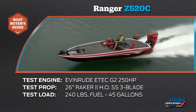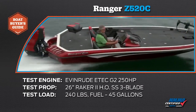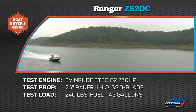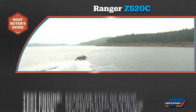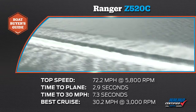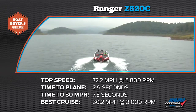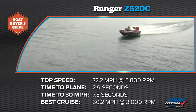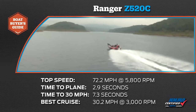Our test boat was equipped with an Evinrude E-Tech G2 250 horsepower outboard. Our test prop was a 26-inch pitch Raker II HO stainless steel 3-blade. We had a test load of 240 pounds of passengers and 45 gallons of fuel. We reached a top speed of 72.2 miles per hour at 5,800 RPM. Our time to plane was 2.9 seconds and our time to 30 miles per hour was 7.3 seconds. Our most economical cruise speed was 30.2 miles per hour at 3,000 RPM, burning 6.6 gallons of fuel per hour.